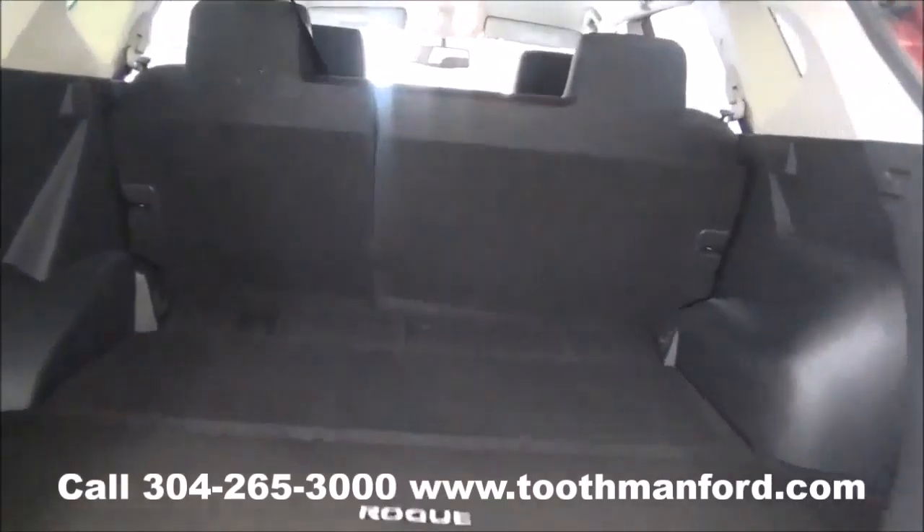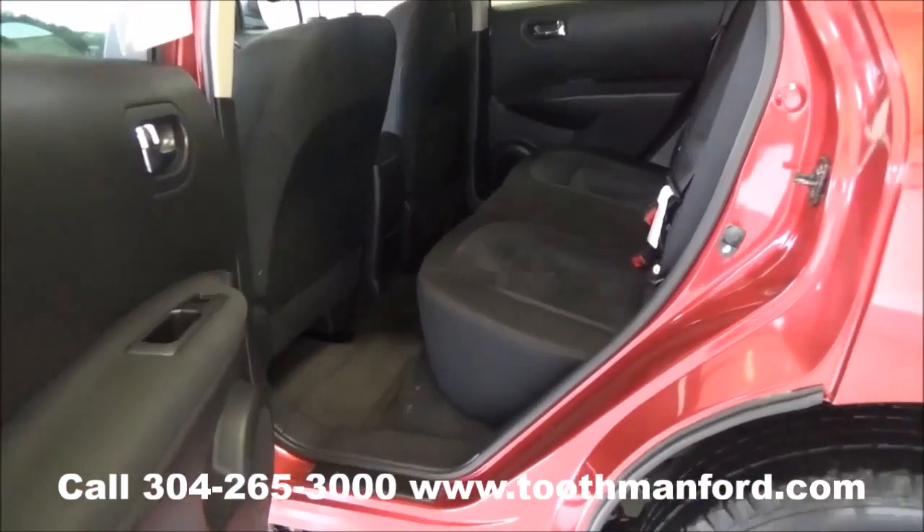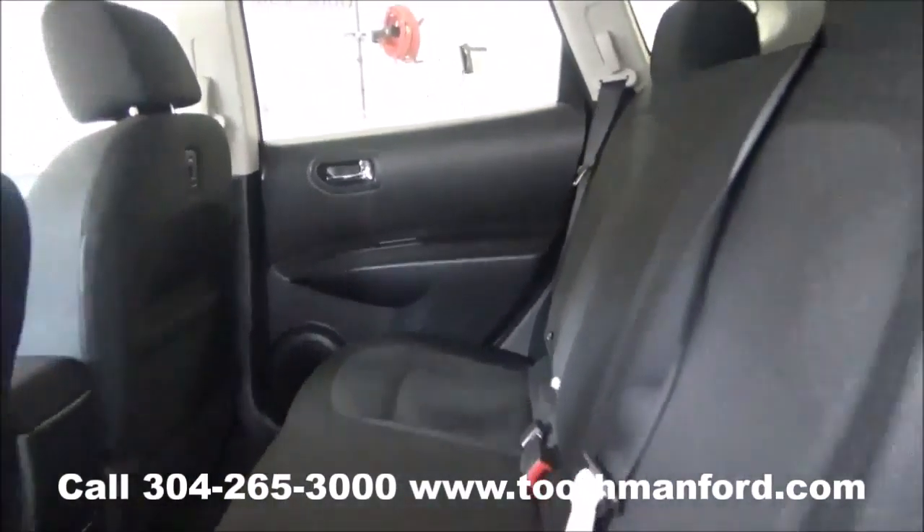Here's the trunk of the Rogue, and the back seats fold down. I'll show you the second row — how spacious and well taken care of it is.